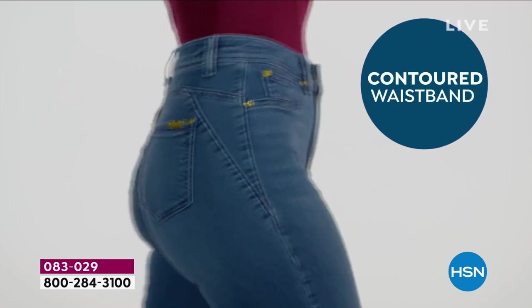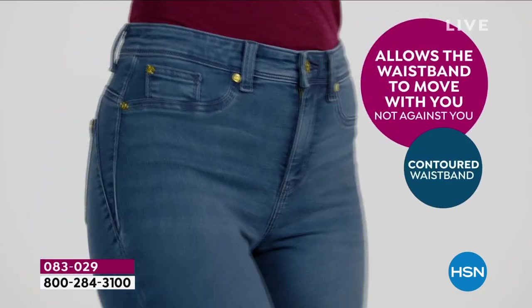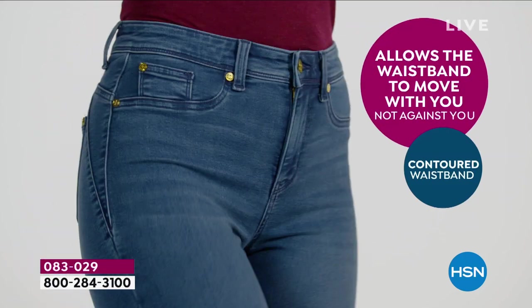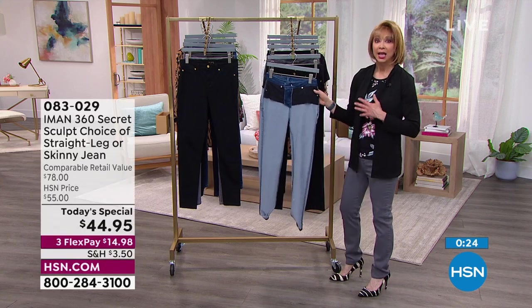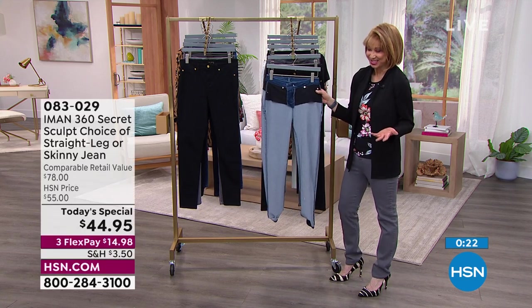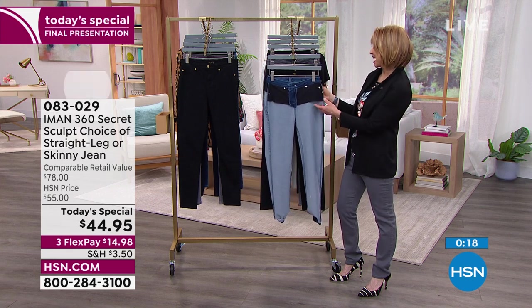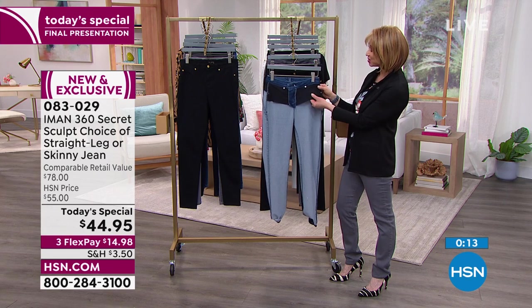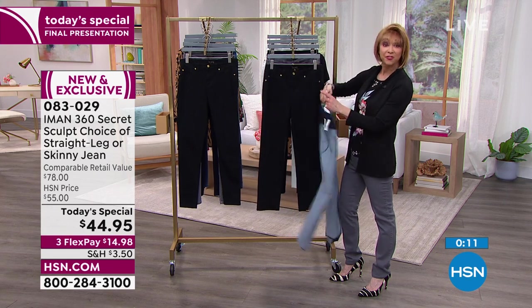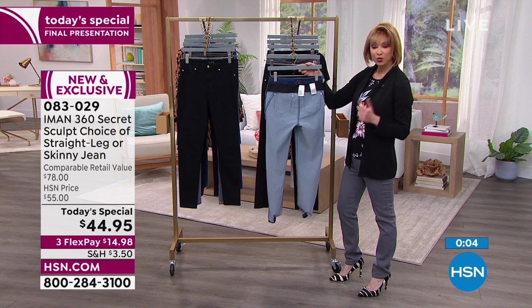Shannon has been at HSN for over 25 years and is thrilled to step in for Amy. These jeans really fill the bill for all of us — it's an upgrade with that moving waistband. This is the final airing, and Iman does have her inseams available in petite, average, and tall.